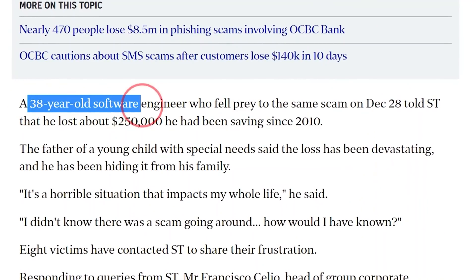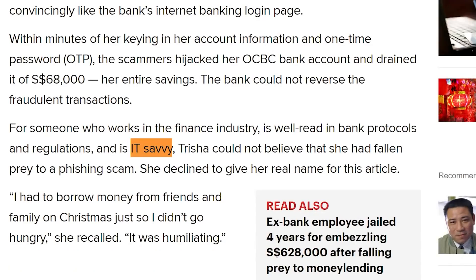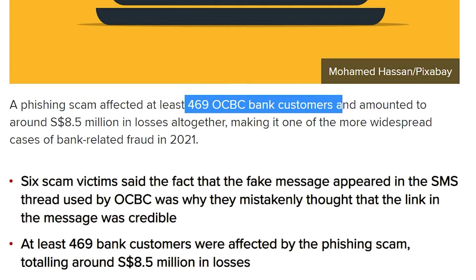Some of you might think, "Ah, just a normal phishing scam — only old aunties and uncles will get scammed." But no. Even a 38-year-old software engineer got scammed. In another report, a 33-year-old IT-savvy woman got scammed too. This scam is so advanced that even people who are good in IT were able to get scammed. In just one month alone, over 400 victims were scammed.